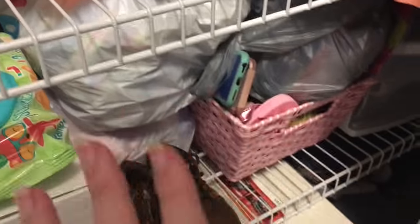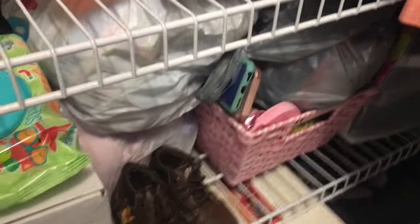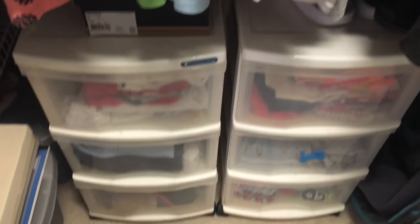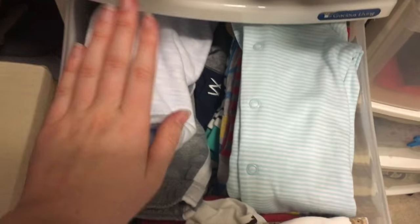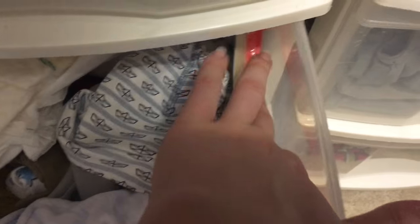This looks crazy but I swear it's not — these are all bags of stuff that I have to donate. And then we have these two drawer organizers. The top two drawers are Ben's things. In here we have all of Ben's pants, sleepers, and shirts or onesies. And then in this drawer he's got some shoes, jackets, and rompers, along with his little info like his birth certificate. He's got some hats and a few random diapers in there too.